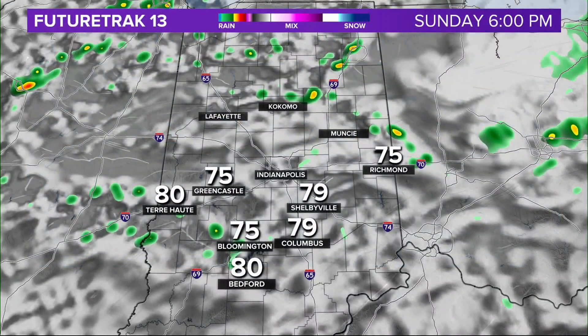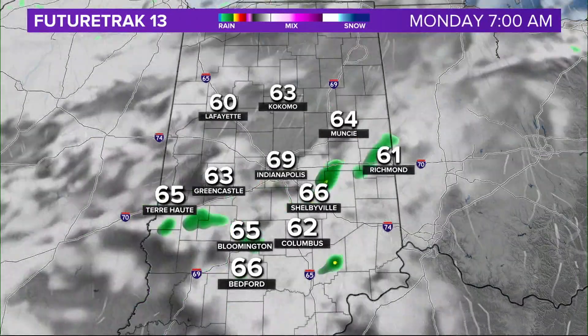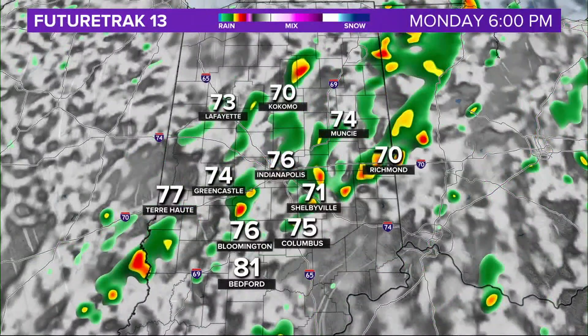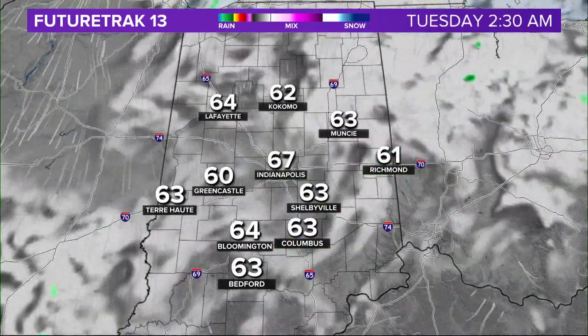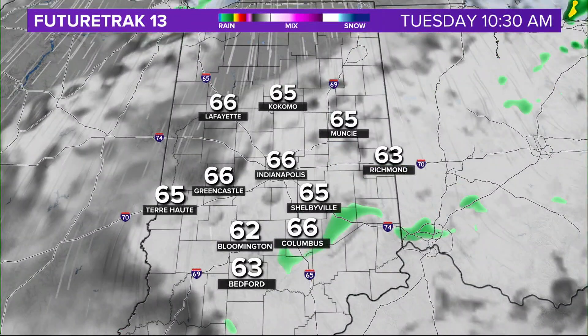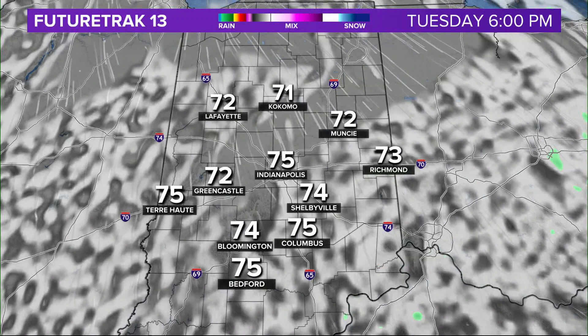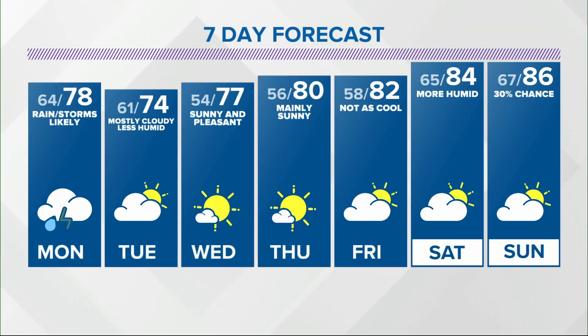I want to show you Future Track 13 and how this will play out for us. Starting at present time and getting into tomorrow morning — I can't say it will be completely dry — watch the coverage ramp up tomorrow afternoon and tomorrow evening. And then once we get into Tuesday, not a lot of rain around, but not a whole lot of sunshine either, and that's going to make it feel much cooler.